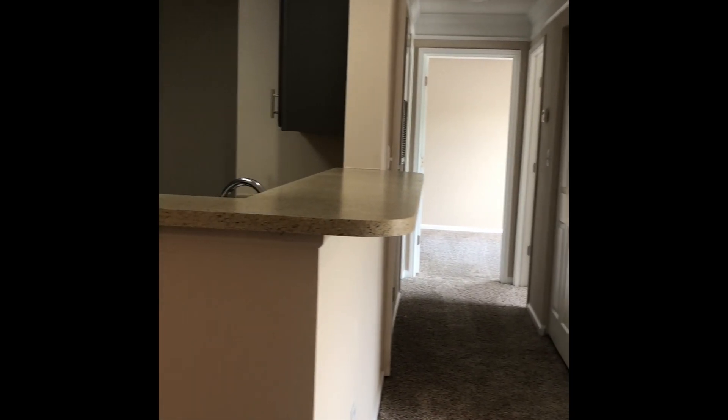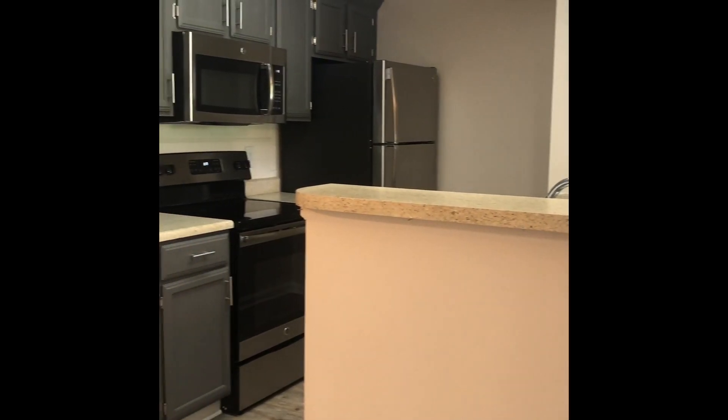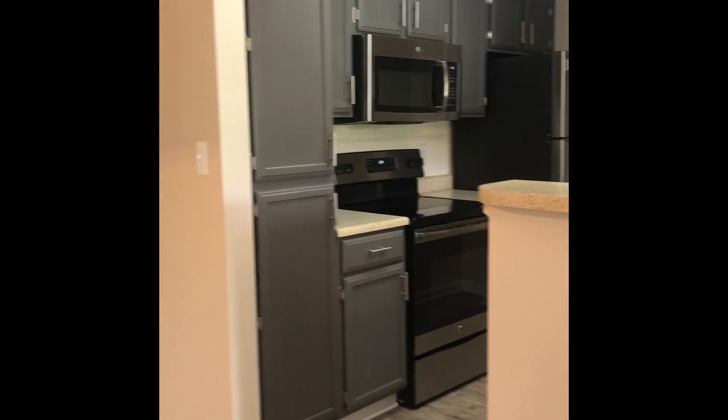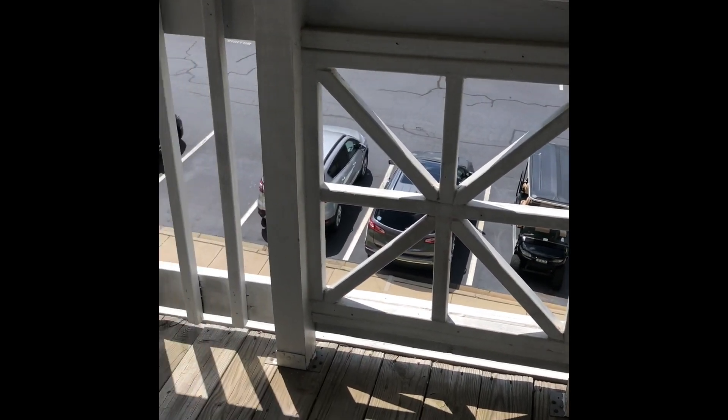As you look into your kitchen, you will see it's very open style as it looks into the living room and the dining area, which is great for entertainment. Your outdoor patio or balcony houses an outside storage unit as well.